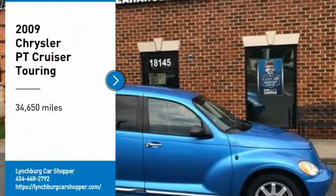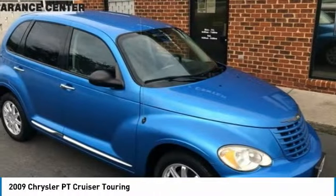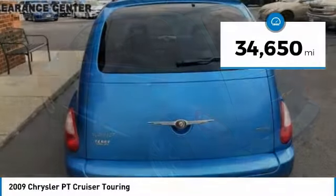You are going to love the 2009 PT Cruiser. Retro-inspired sophistication defines the Chrysler PT Cruiser. Its funky elegance and unique design is truly unmatched. This vehicle has less than 35,000 miles.